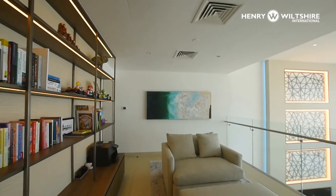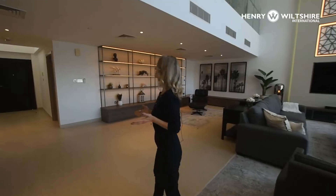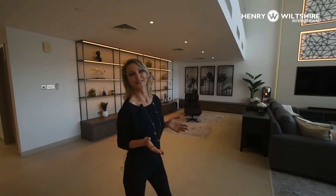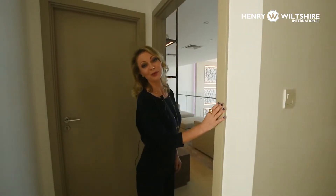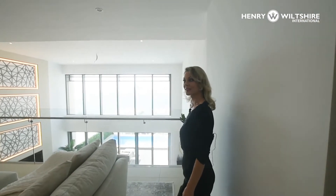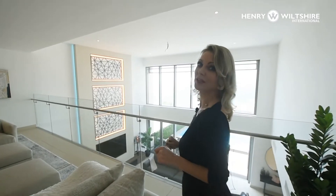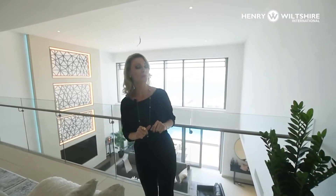This upstairs sitting area is very useful when you want to read a book without being disturbed. Here we are on the second floor where there's a sitting area, and you can see the living room from up here. The second floor has three bedrooms, and the podium villa has six bedrooms in total — all en-suite.